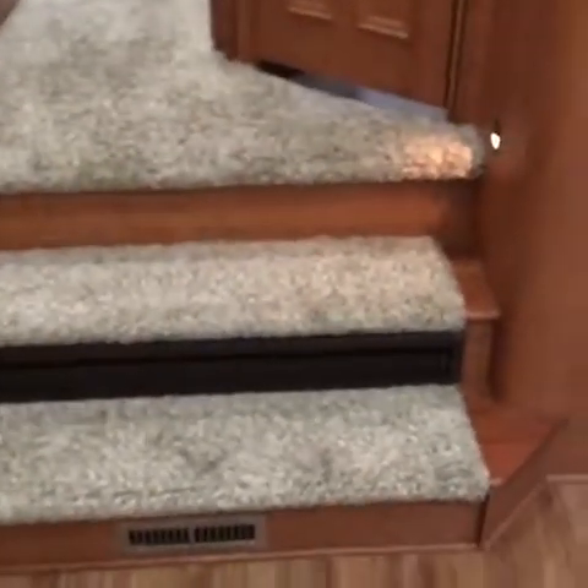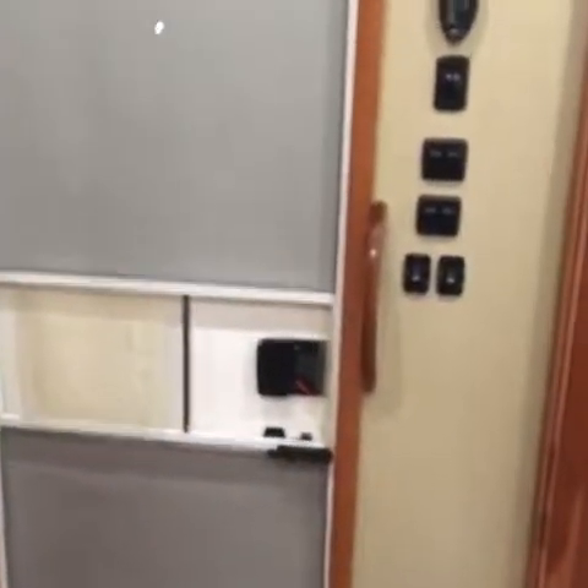And again, it's all hardwood cherry — not veneer. There's a ceiling fan, lots of lighting, central heat, and the return for the heat. Lots of details with propane and electric systems throughout.